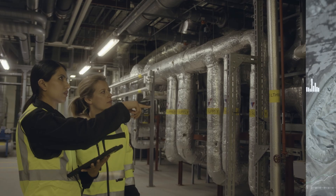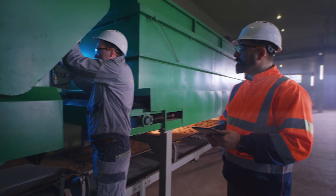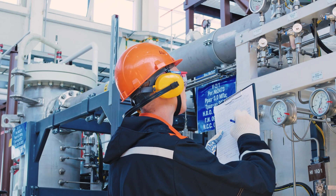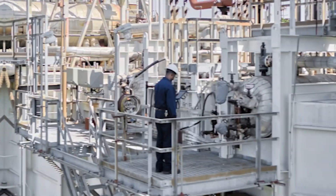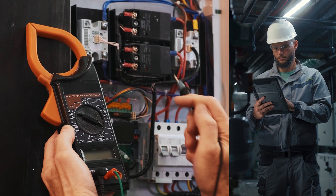Asset inspections are necessary for safe, reliable, and compliant operations in industrial settings. Yet most operations still conduct these manually, consuming days or even weeks of valuable worker time. Manual inspections can put workers in harm's way around elevated heights, difficult to access areas, and electrically charged equipment.